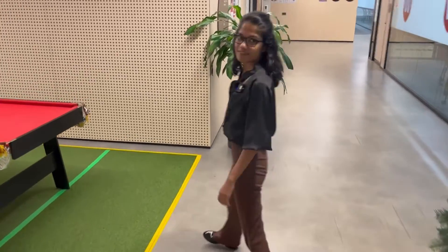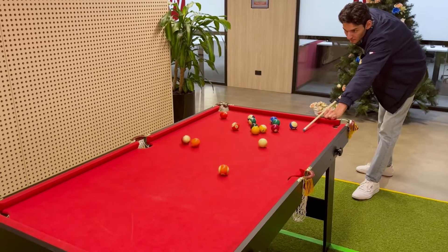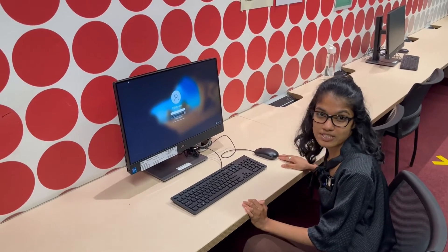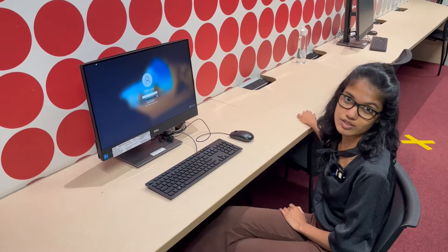We also have the pool table area — you can play pool with your friends and hang out. As you walk around campus, there are computers for student use only. Feel free to use them whenever you want to.